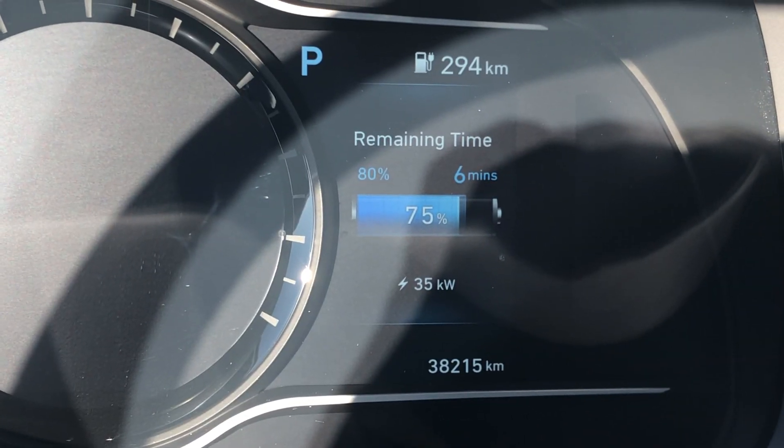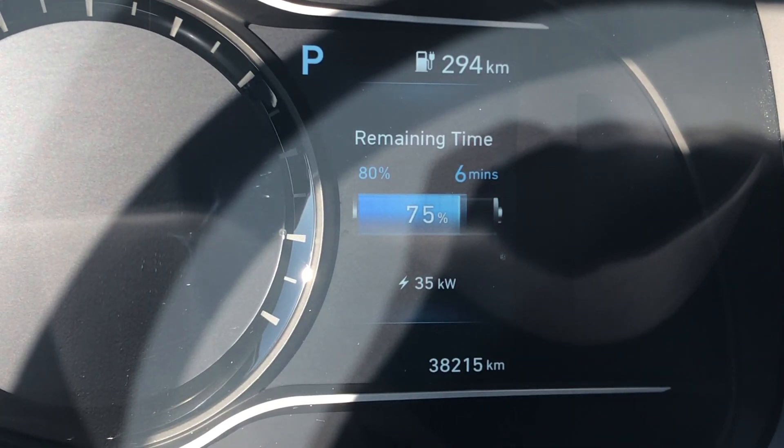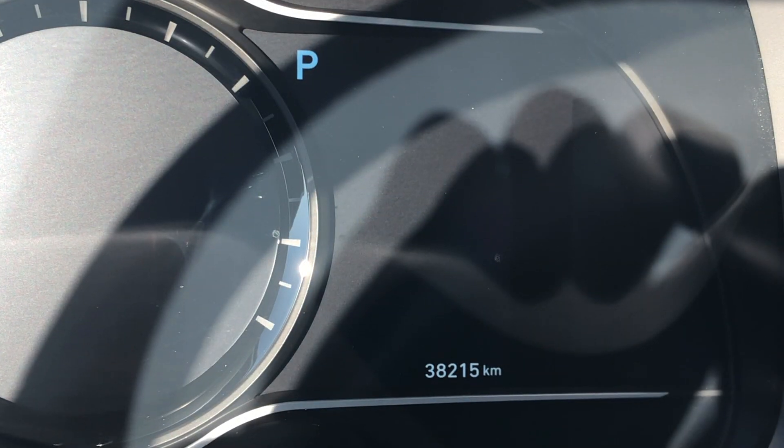Then suddenly, shortly after it reached 75%, the charging stopped. My dashboard went dark, as you see there, and the charging station stopped as well.